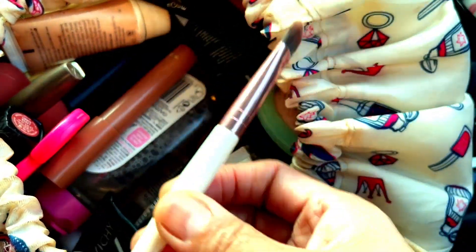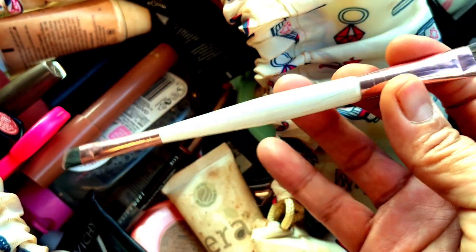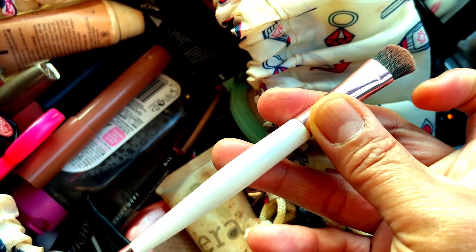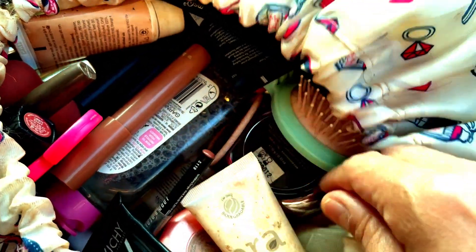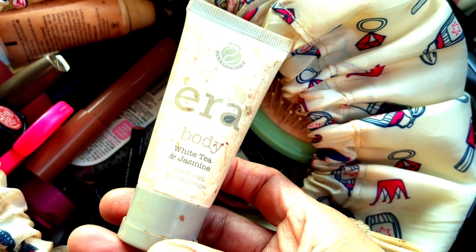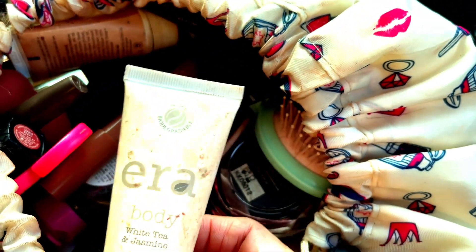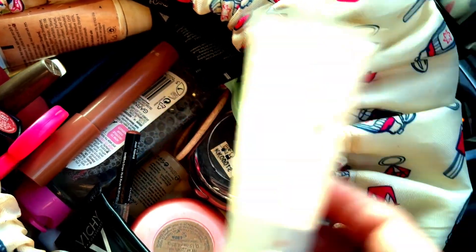The next one is this brush here — it's a duo brush, I can't remember the brand but it's quite handy. Then I also normally bring a body lotion, and sometimes I use it as a hand cream if I haven't brought any hand cream.